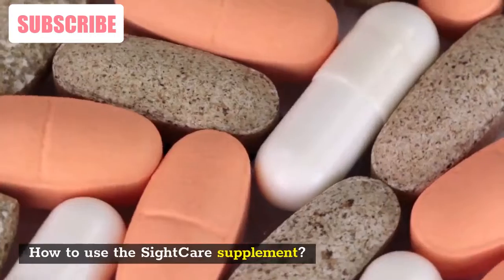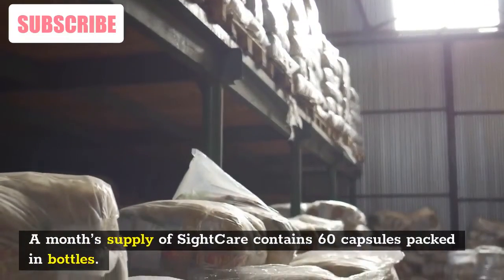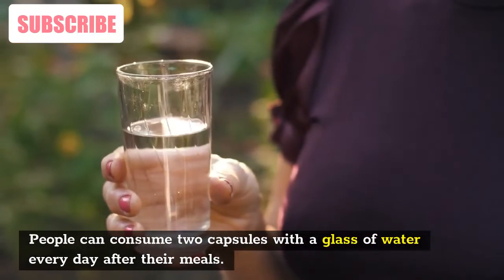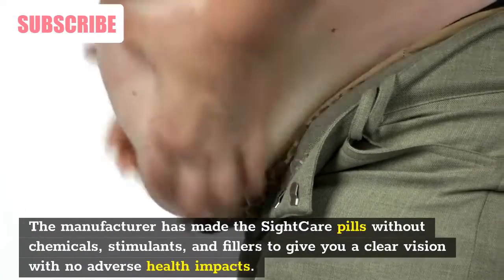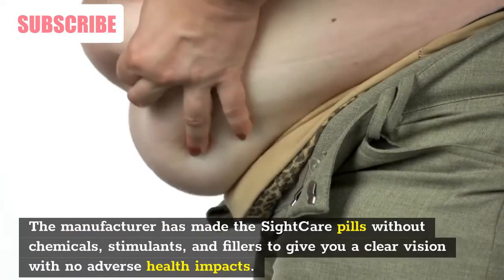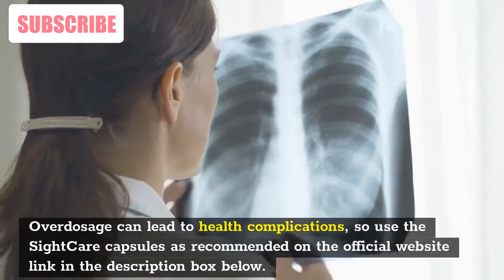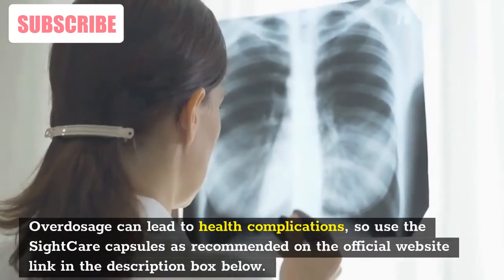A month's supply of SightCare contains 60 capsules packed in bottles. People can consume two capsules with a glass of water every day after their meals. The manufacturer has made the SightCare pills without chemicals, stimulants, and fillers to give you clear vision with no adverse health impacts. Overdosage can lead to health complications, so use the SightCare capsules as recommended on the official website link in the description box below.